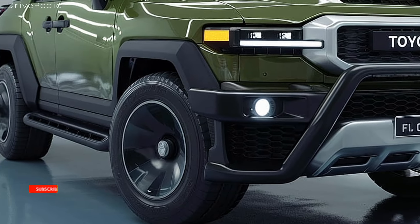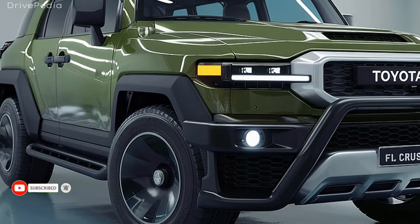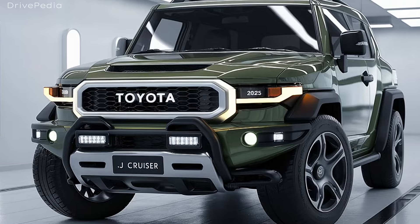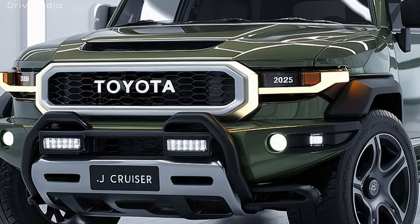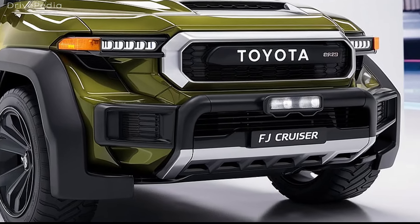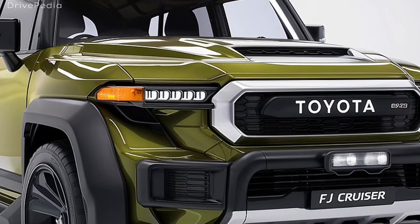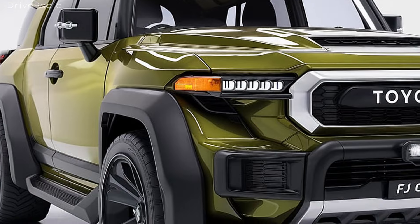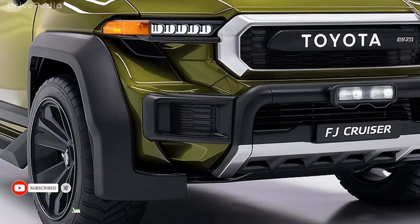Now let's talk about performance. The 2025 FJ Cruiser comes standard with a powerful 3.6-liter V6 engine generating an impressive 270 horsepower and 247 lb-ft of torque. This engine is paired with an eight-speed automatic transmission that delivers smooth shifts and responsiveness. The FJ Cruiser is built for off-road enthusiasts, featuring Toyota's legendary 4WD system, which includes a locking center differential for optimal traction in challenging conditions.